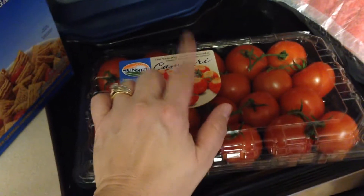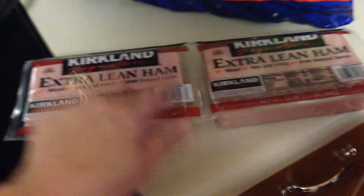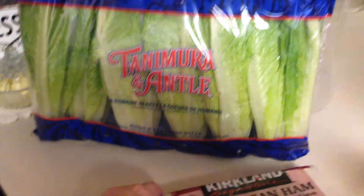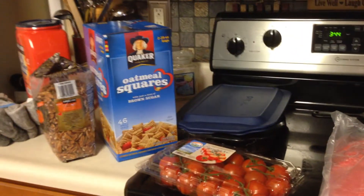I picked up the fresh ground beef — this pack was $19.46. It will make about four meals for us. They also had the Kirkland extra lean ham, which they hadn't had for a while but it's back. And then the giant pack of romaine hearts lettuce, which we really like. So anyway, that was a hundred and six dollars spent at Costco.